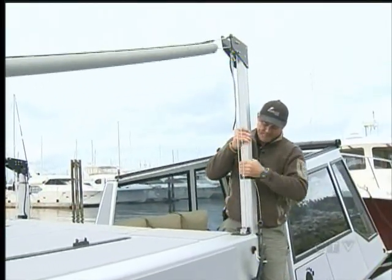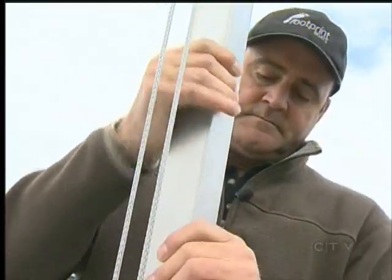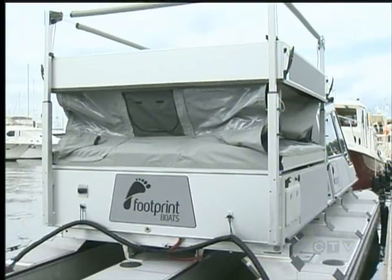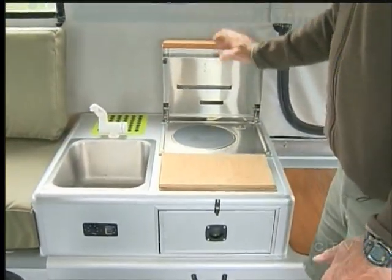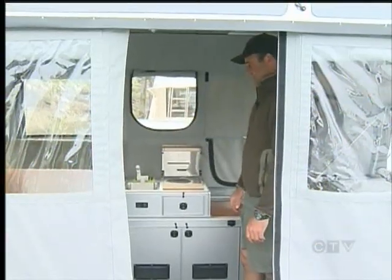When your day on the water is done, setting up the water camper takes about ten minutes. The boat sleeps six and features a full dinette and galley. Columbine's shown it off at boat shows in Toronto and Calgary and is thrilled with the response.